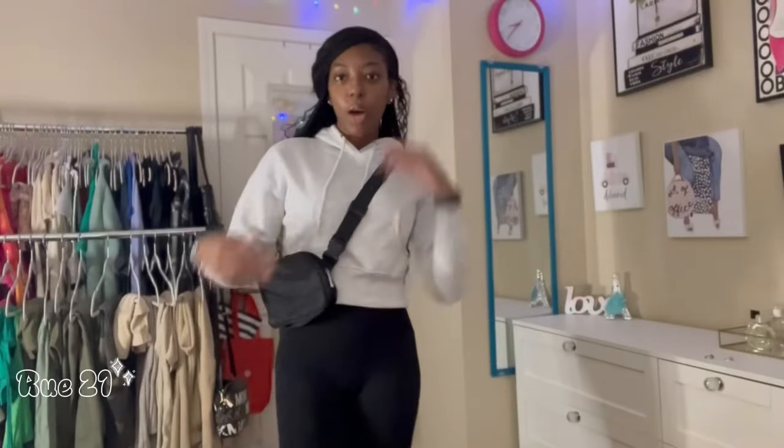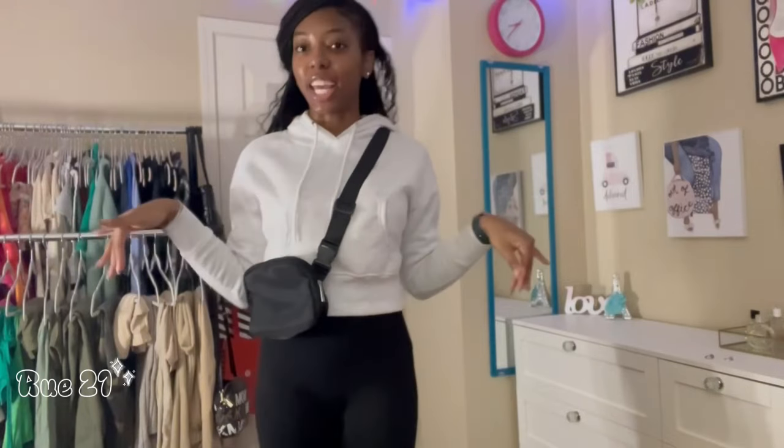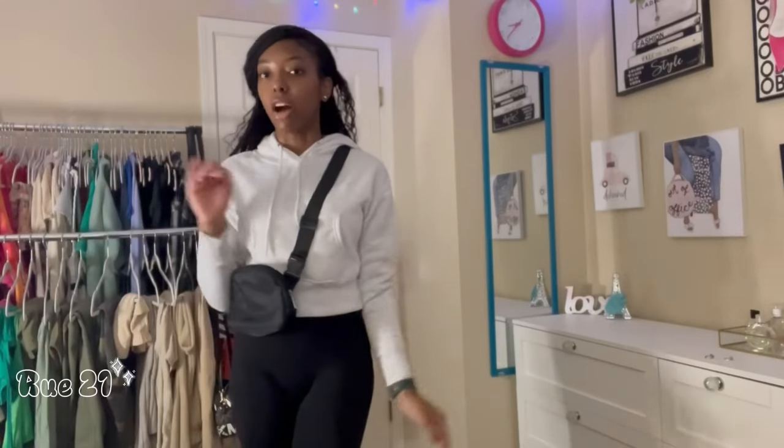I'm not going to bore you guys too much because I hate when people talk for too long at the beginning of hauls. We're here for the clothes, so without further ado, let's get into the video. I'm going to start with Rue 21 because I literally only got one thing from there — I just got this cropped grayish hoodie and I think it's kind of like a staple piece for fall/winter.